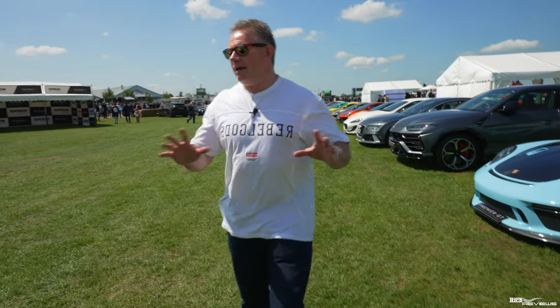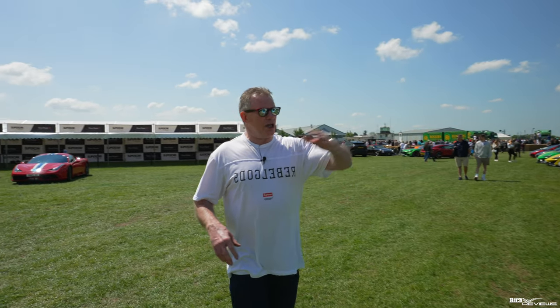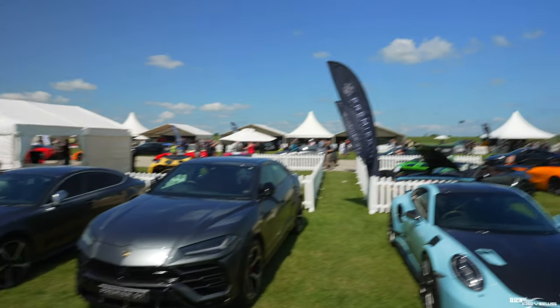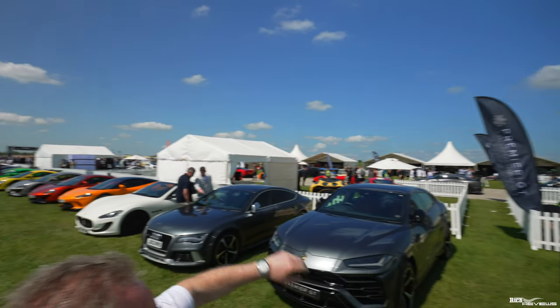This Supercar paddock is the area where the cars are stored in effect. They're parked up while they're waiting to queue to go on the runway. They have time slots where they queue up to actually take part in the runway event. And you can see if you look behind us, this is the Supercar paddock and that's where the queue is for the runway for this particular time slot.